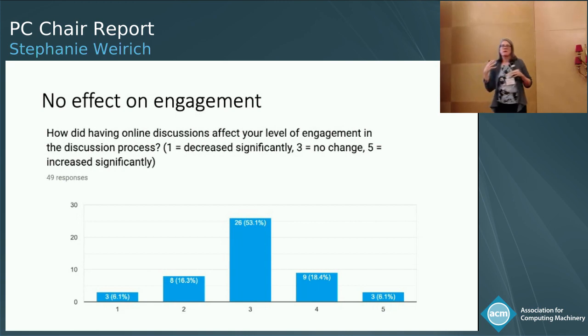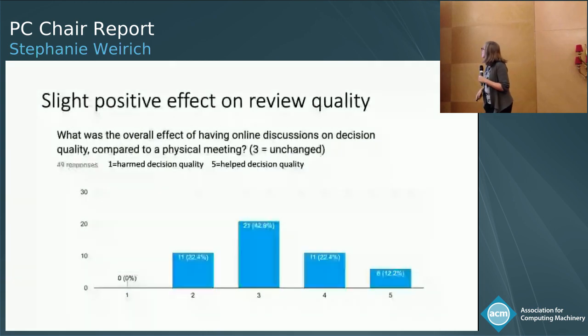We asked the PC whether — because we were doing an online meeting — PC members would be less engaged. But there's virtually no effect: some feel more engaged, some feel less engaged because it's online. These numbers duplicate what Andrew found in his PC survey last year. There's a slightly positive effect on review quality — mostly symmetrical, but six reviewers thought that having an online meeting significantly improved their reviews. Because the discussion is online, it gives PC members a chance to incorporate parts of that discussion back into their reviews so that authors can have more feedback from the decision process.